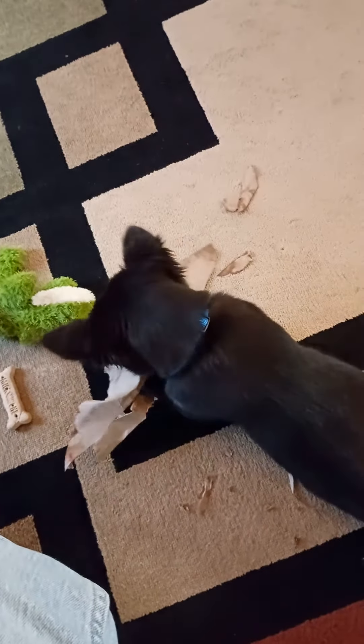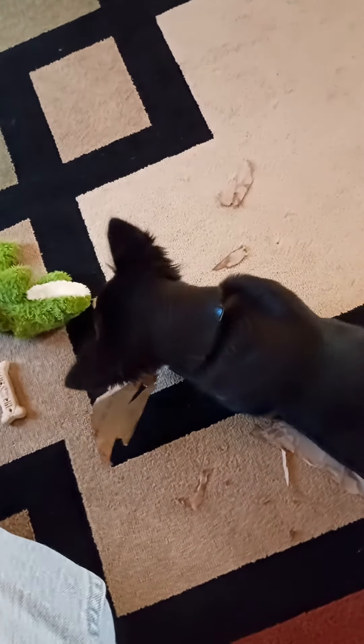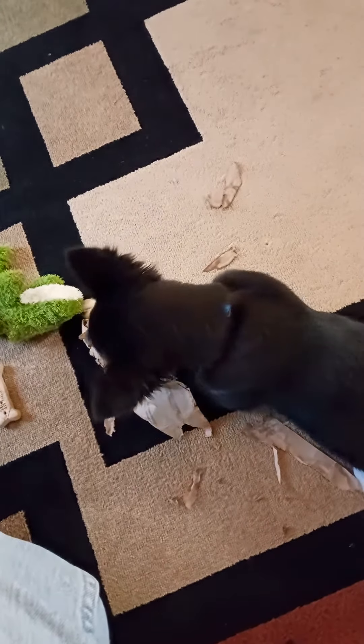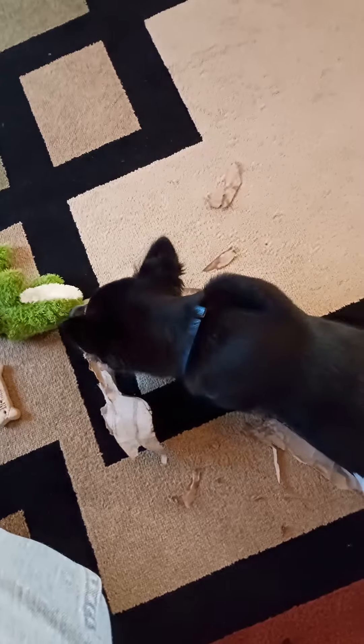I wish I could just buy a whole box of those. Instead, I think I'm just going to unwrap a whole roll of paper towels and pile them in a stack and take the tubes out.